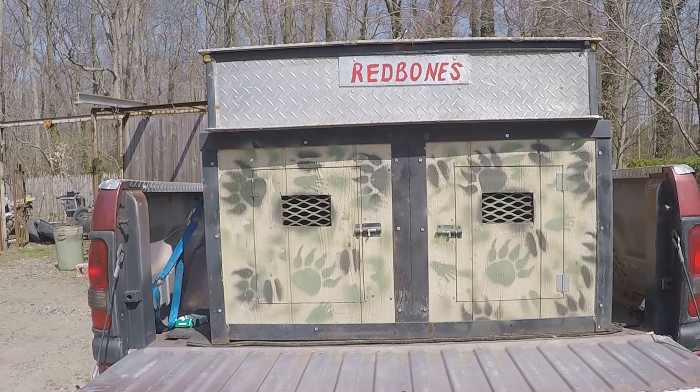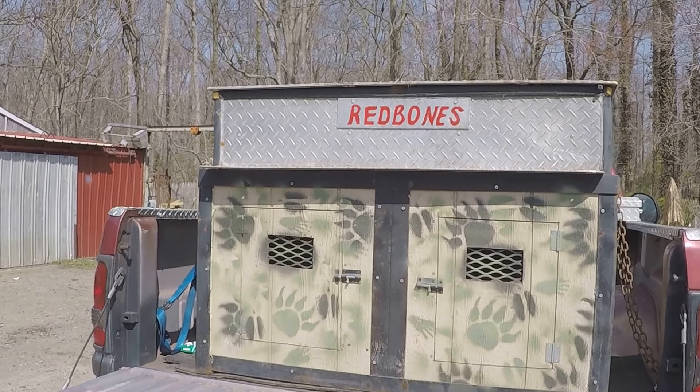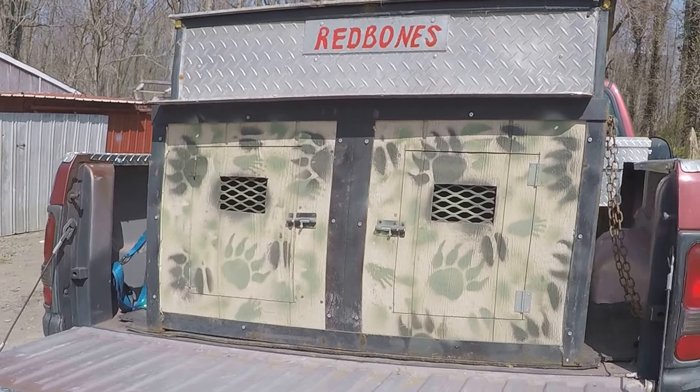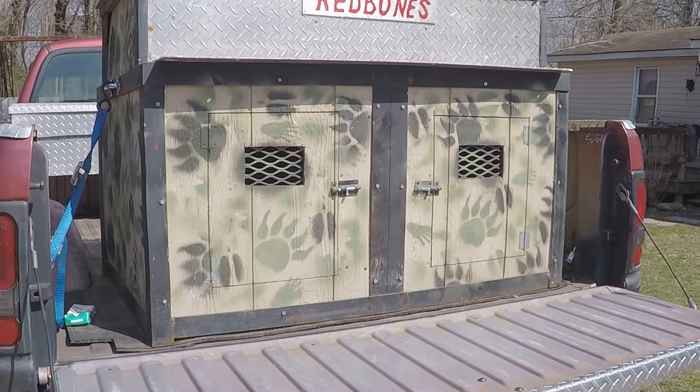Hey everybody, check out this dog box! My husband and I, we painted the red bones on the top. Pretty cool, huh? You gotta use a chain hoist to get it in and out of the truck though — pretty heavy.